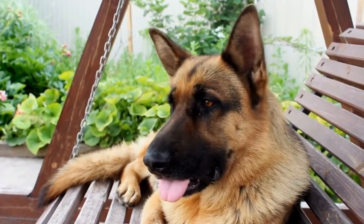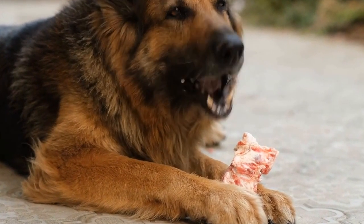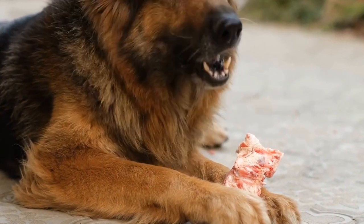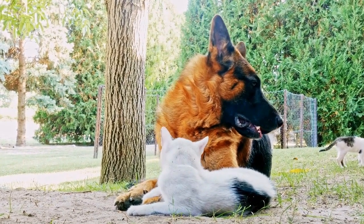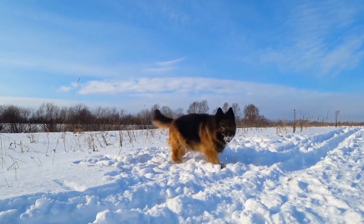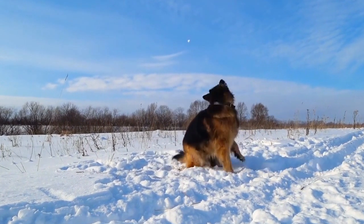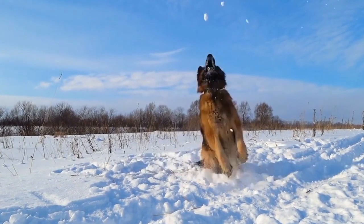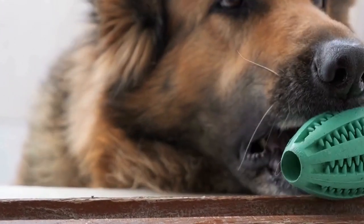Two: consider the sleeping style. Understanding your German Shepherd's sleeping style is also essential in selecting the right bed size. Some dogs prefer to curl up while sleeping, while others sprawl out. If your Shepherd likes to stretch out, a larger bed will be more suitable to accommodate their sleeping habits comfortably. On the other hand, if your Shepherd likes to curl up, a smaller size may be sufficient.